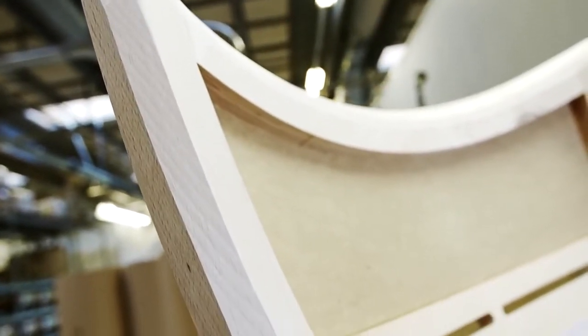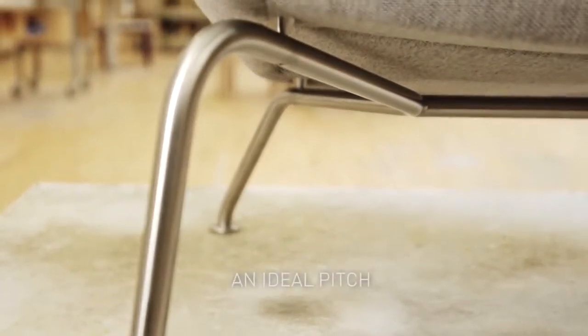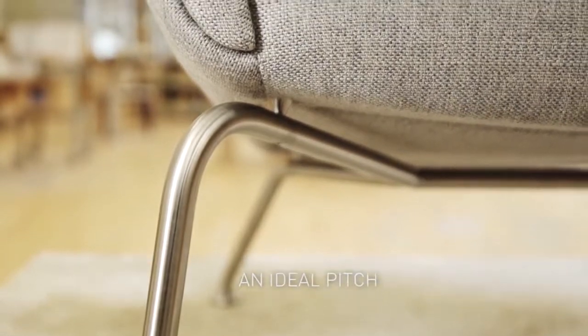The chair has a simple, modern form, with slender, hand-polished stainless steel legs. The front legs are slightly higher than the back legs, creating an ideal pitch.